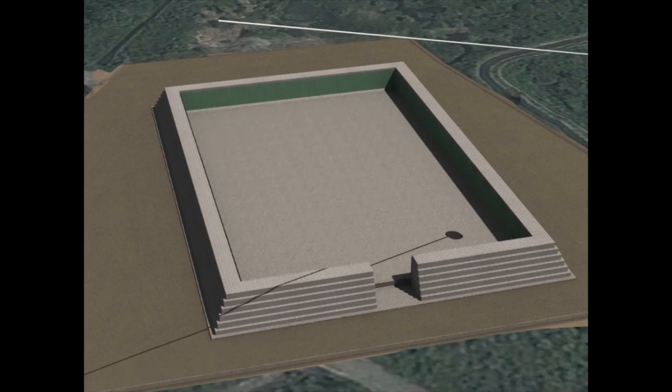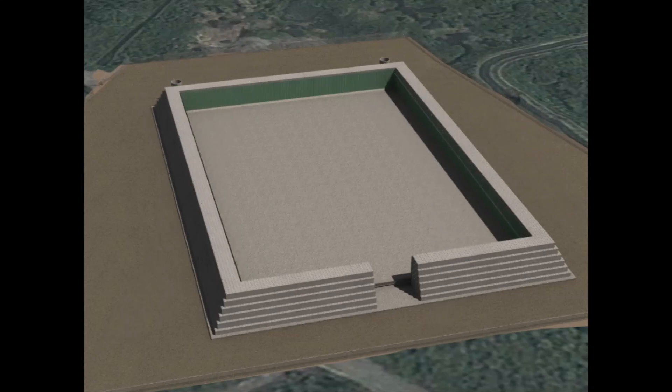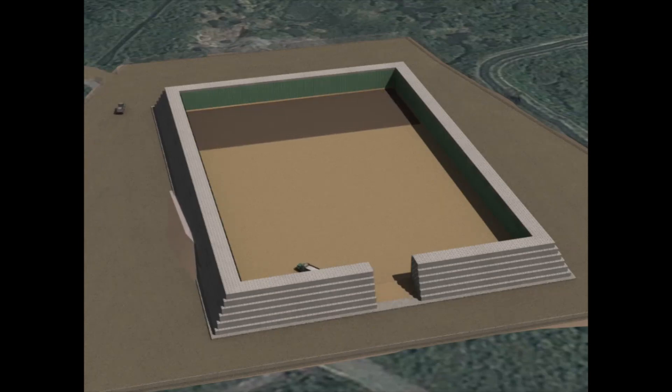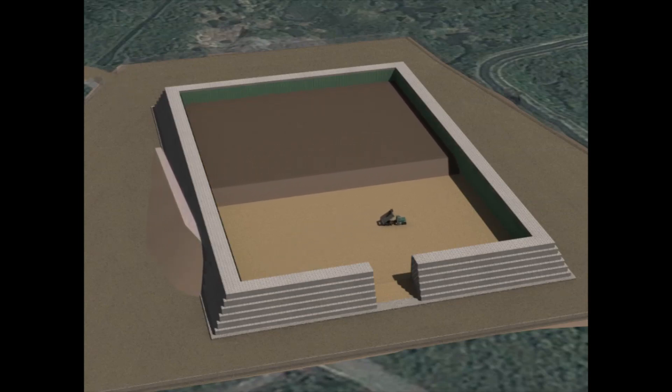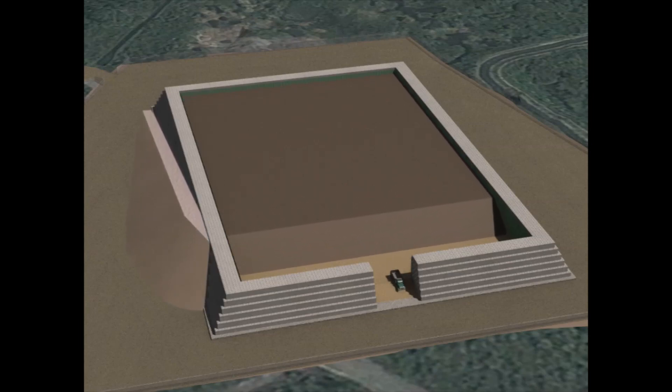Drainage pipes are placed at the base of the containment structure to capture contaminated liquids, otherwise known as leachate. Once the structure is complete, dioxin-contaminated soils and sediments are excavated from the Da Nang Airport site as determined through the environmental assessment conducted by the United States Agency for International Development, or USAID, in 2010. The environmental assessment characterized the extent of dioxin contamination at the airport and served as the basis for remedial design.